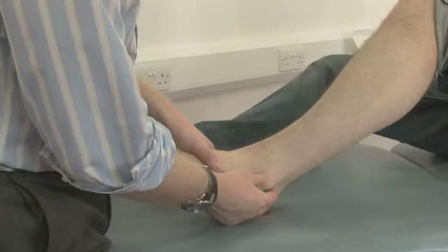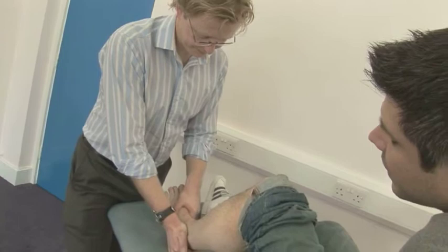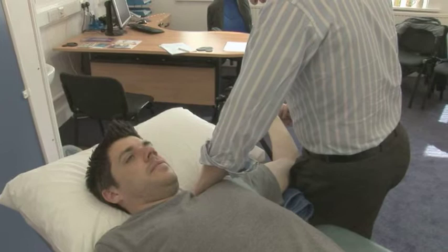First of all, each patient is given an hour's assessment. In that hour, we spend time taking a history and really getting to understand the person's problem from their point of view while getting important information for us. Then this is a very skilled process involving a physical examination — not just a quick look, this is actually quite an in-depth physical examination.